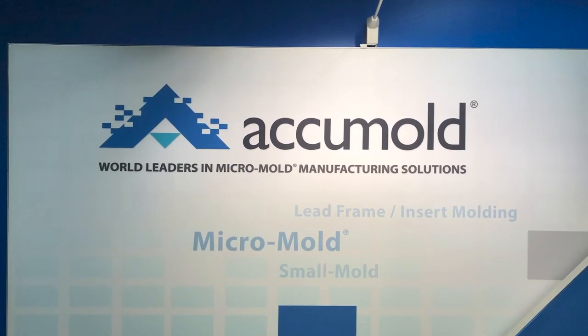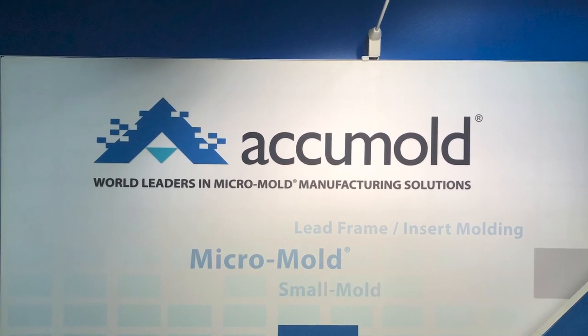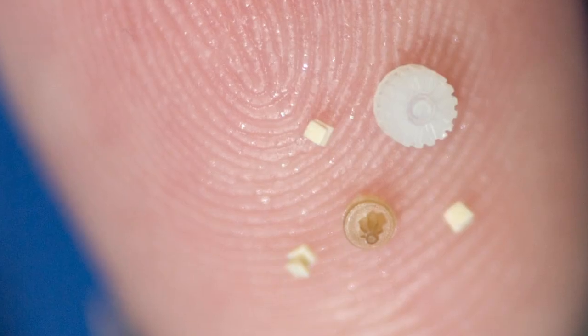Roger Hargan. So it says right behind us you're world leaders in micro mold. Can you tell me about that? We ship to over 23 countries — the different types of devices and components you see here around the globe. We're fulfilling the need as everything is becoming more micro miniaturized.